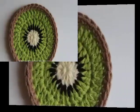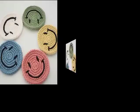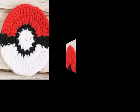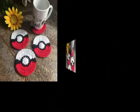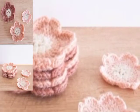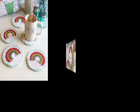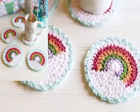Coasters are a must, and pretty crochet coasters are a big thumbs up! Not only do crochet coasters keep your furniture safe from those annoying wet circles, but they are also pretty to look at. I have put together some really lovely free crochet coaster patterns for all my crochet buddies.